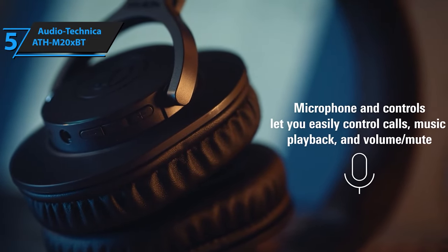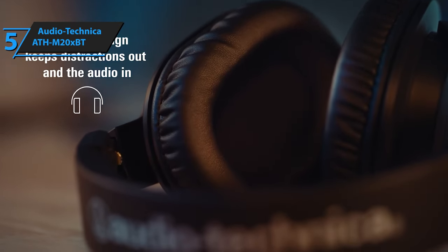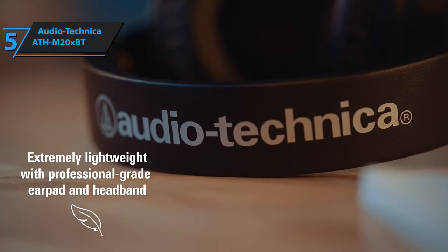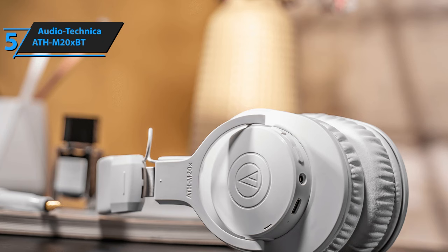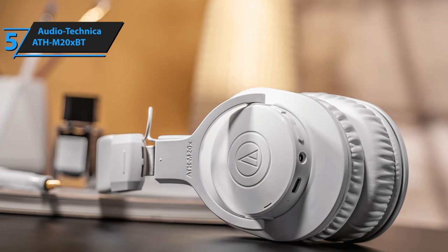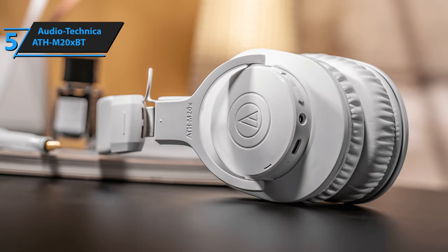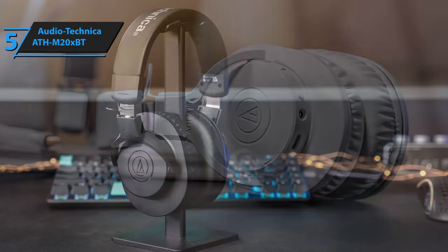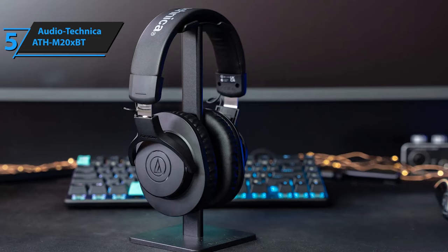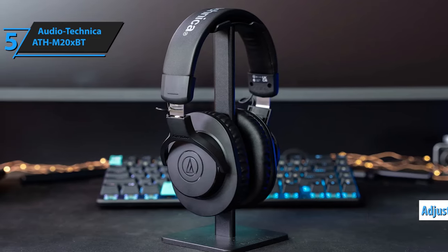The earpads tend to compress a bit, but there are numerous thicker replacements available online if you find the fit too snug. Sporting a matte black finish, the Audio-Technica ATH-M20XBT may not be aesthetically striking, but its design is reliable and has been trusted for decades under the M-series headphones. The adjustable yokes attached to the band allow the earcups to be positioned according to your comfort.